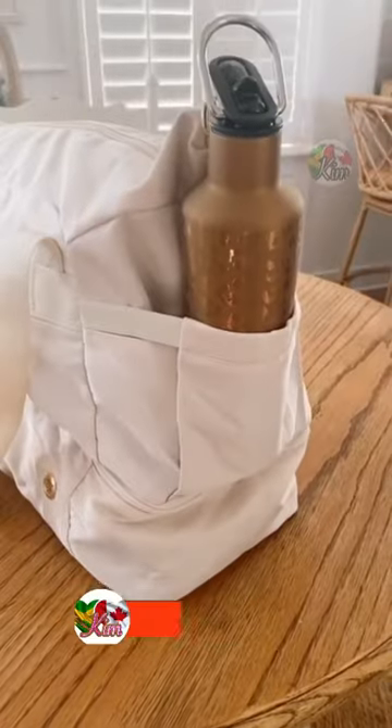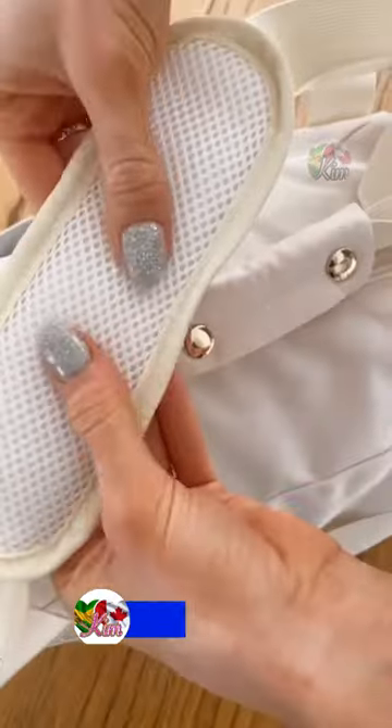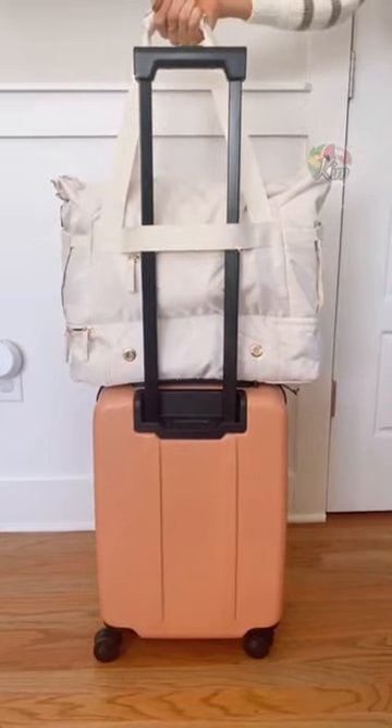The outside pocket easily holds your wallet and keys, and all the hardware is gold. The shoulder strap has memory foam, and this bag is perfect to also use as a carry-on.